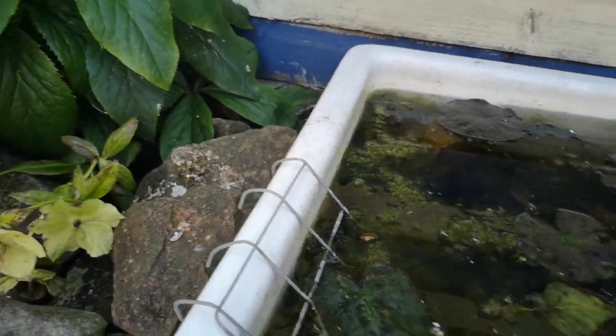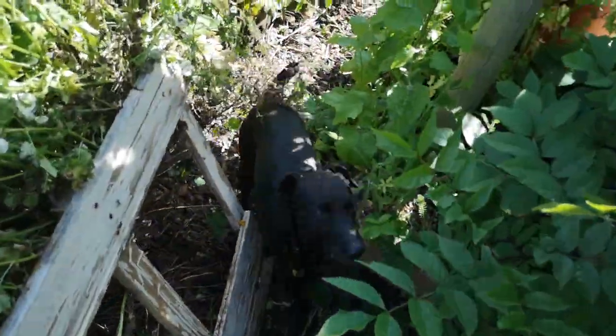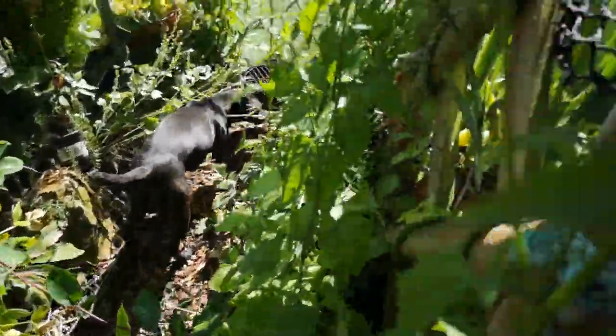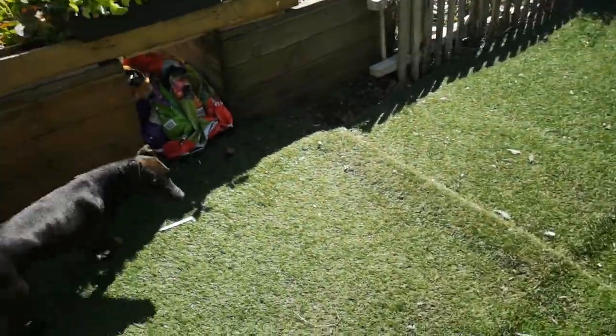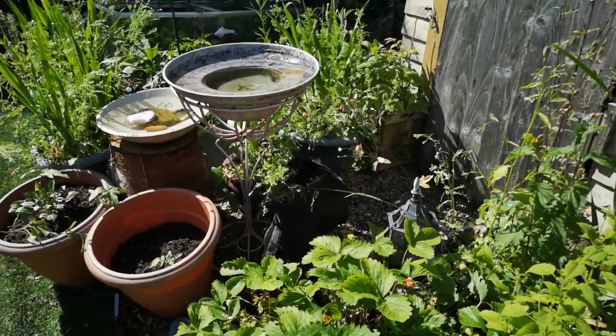Oliver's not allowed up here because he cocks his leg up on things. When he gets the chance to come up here he loves it because he can have a good sniff and a root around.